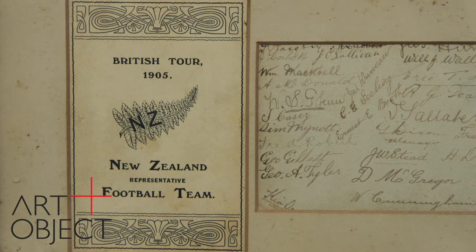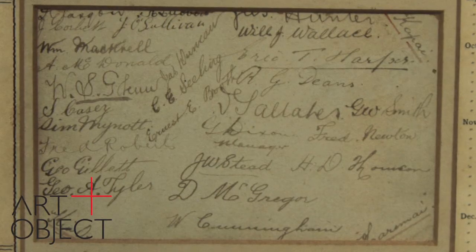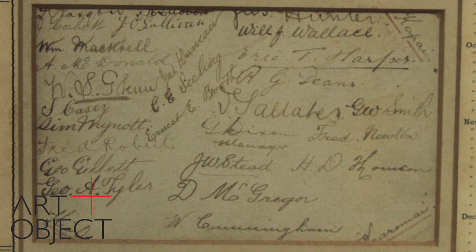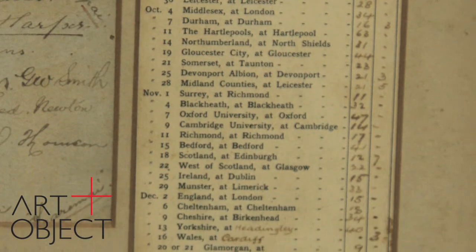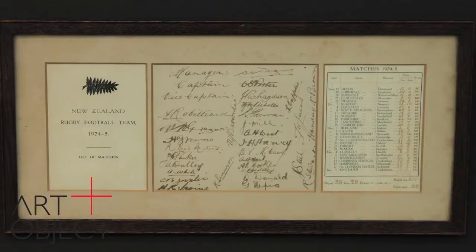In the 1905 tour itinerary we have all the signatures of the players — some of the greats of the past: Dave Gallaher, Billy Wallace, George Tyler — all in wonderful condition. Here you can see all of the games and fixture scores from the 1905 tour. This is really quite an important piece of New Zealand rugby history, in conjunction with a similar, almost identical item from the 1924 Invincibles tour.